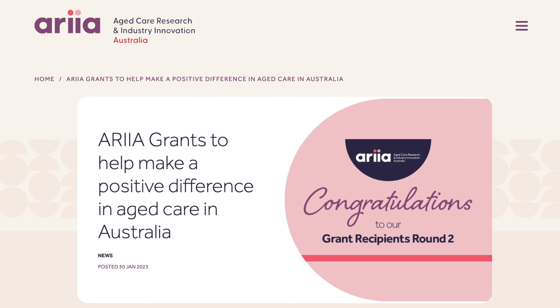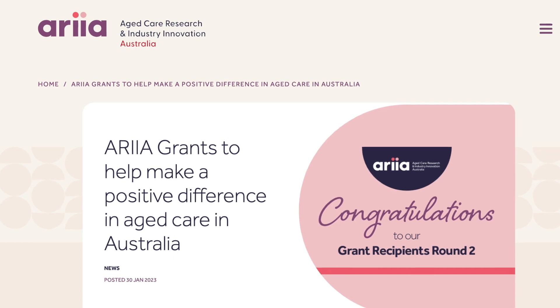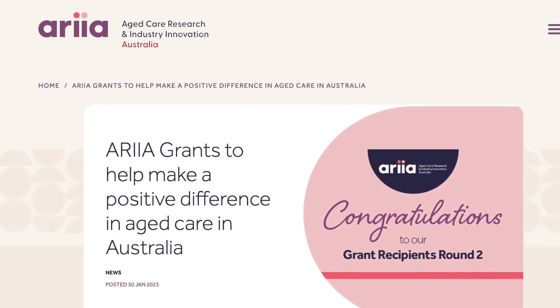The project is being delivered by a grant from the Aged Care Industry Research and Innovations Australia, also known as ARIA. They focus on research related to improving gaps in workforce and service delivery in aged care, so this project really fits their theme of improving service delivery and gaps in care, particularly relating to medication use.